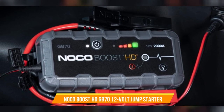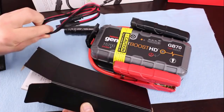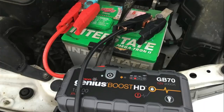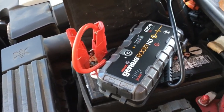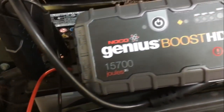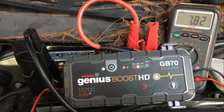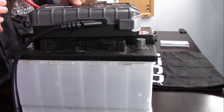Number 11: Noco Boost HDGB 70 12-Volt Jump Starter. Noco's premier multifunctioning tool can do anything from charge your iPad to jumpstart your car's battery up to 40 times on a single charge, making it an incredibly versatile device to keep around. Most importantly, it keeps things extremely safe thanks to its spark-proof tech — all you have to do is connect it to any 12-volt car battery and let it go to work. It's also an extremely rugged gadget, further bolstered by its IP65 water-resistant rating.